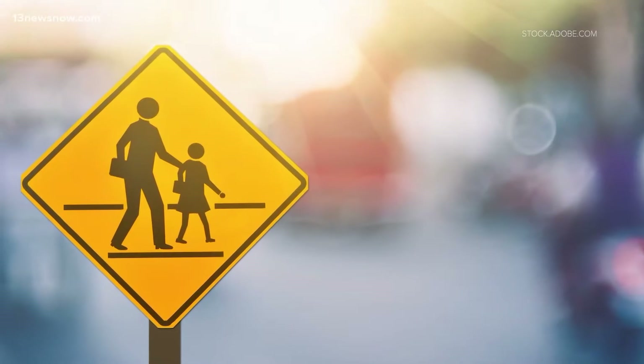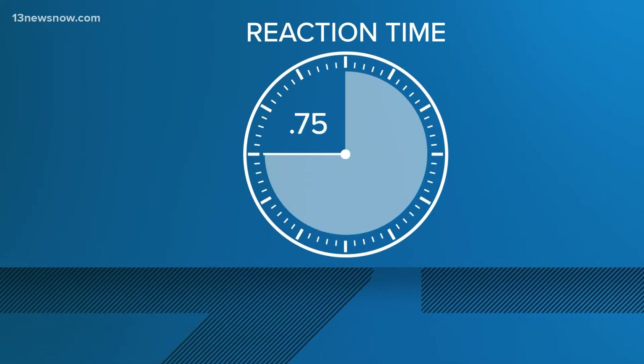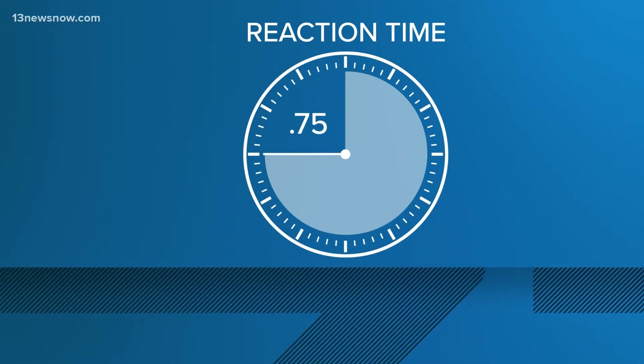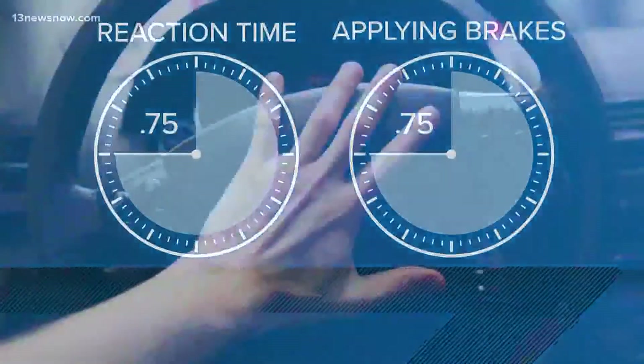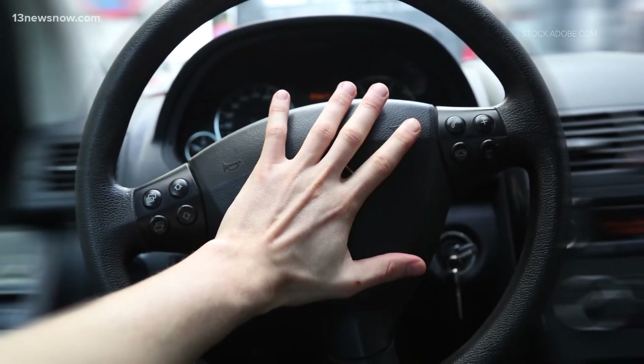There are two things that factor into the equation. The typical reaction time to actually recognize that a child is running in the road is about three-fourths of a second. You also have to factor in another three-fourths of a second to slam the brakes, giving you 1.5 seconds to stop your vehicle without factoring in your speed.